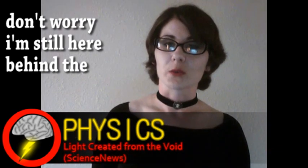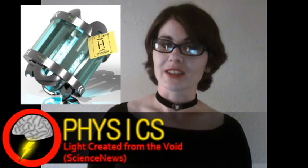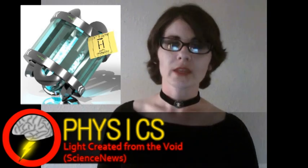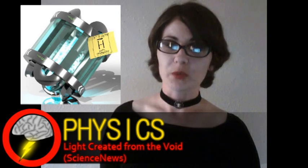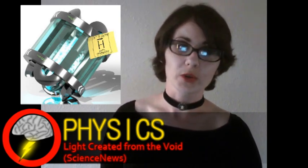Now, the story everyone is talking about is the fact that antimatter has been captured for about 16 minutes. But here at Brainstorm, we like to highlight some of the less-known stories. An international team of researchers appear to have confirmed the idea that a vacuum actually contains a small amount of energy, or virtual particles.